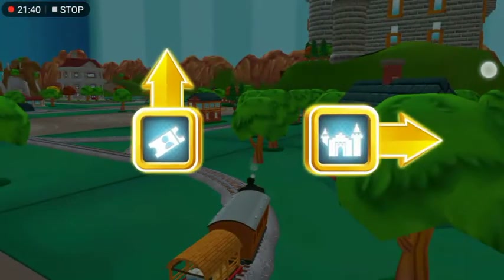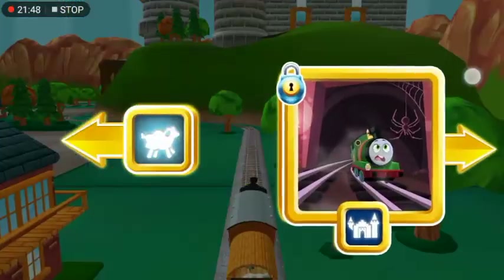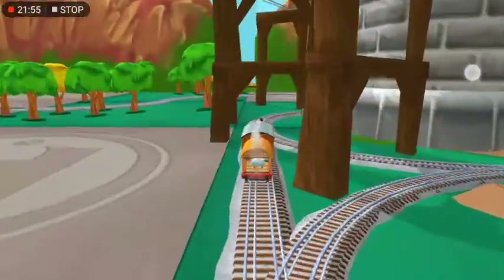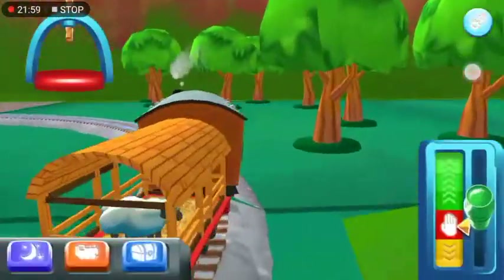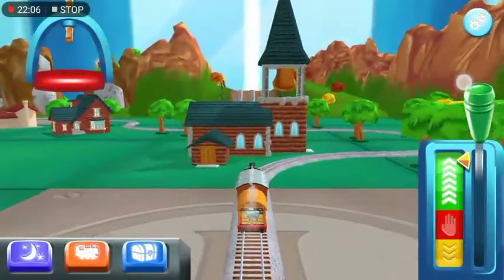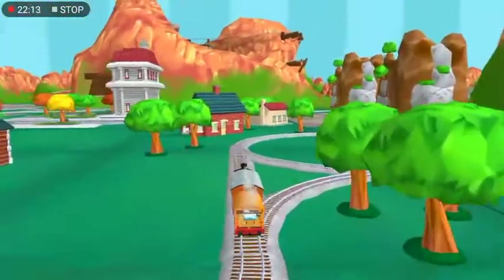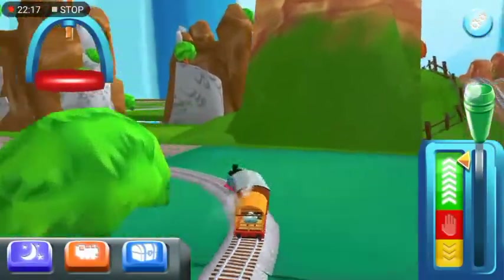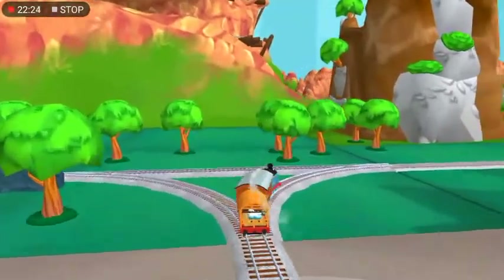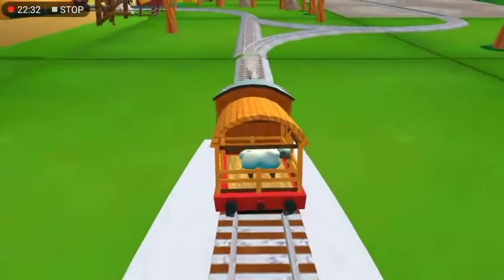Which way do you want to go? Forward leads to the town square. Right leads to the haunted castle. McCall's Farm is coming up. Forward leads to the town square. We're almost at the town square. Right leads to Cannonball Curve. Next stop, Cannonball Curve.